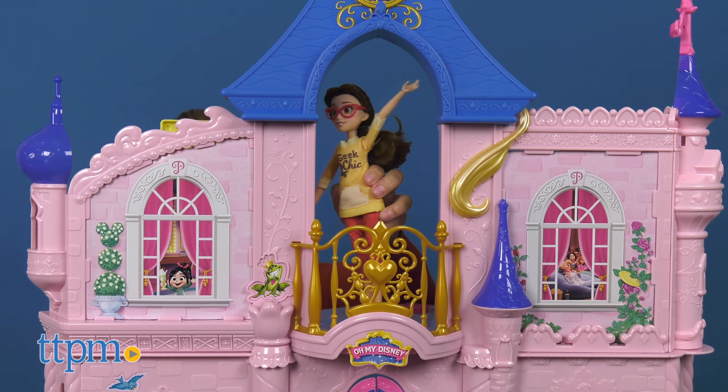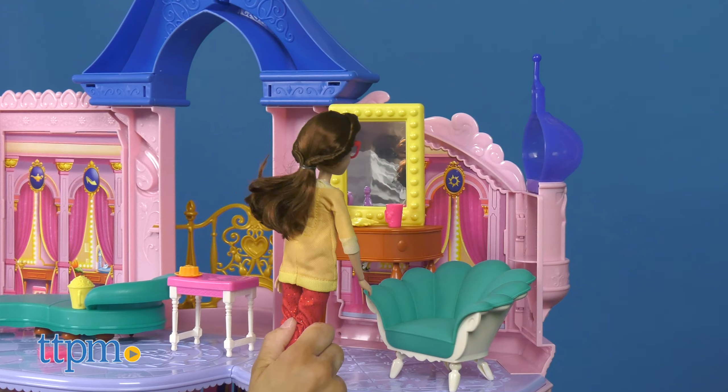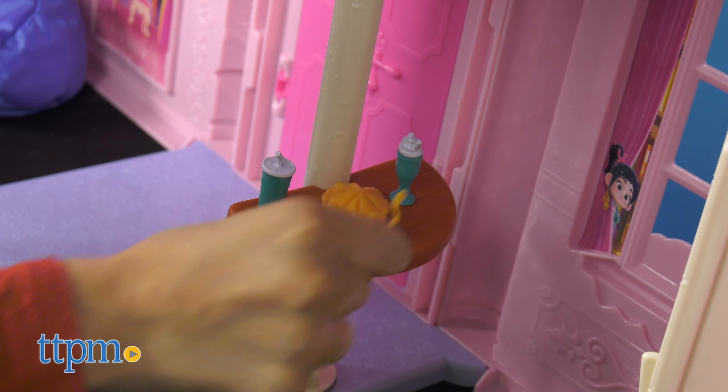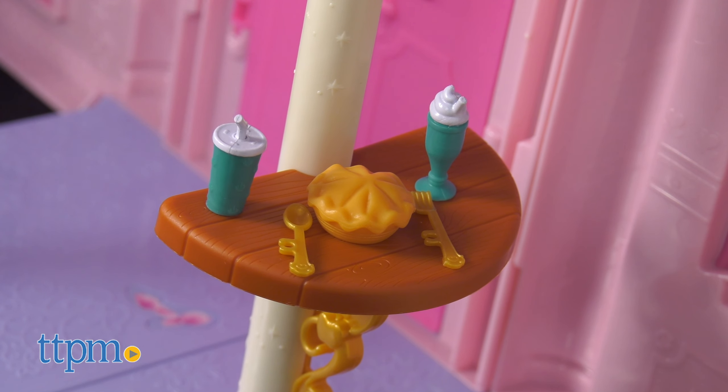The princesses can hang out in the upstairs or downstairs area. Open the front doors, look out over the balcony, and more. This dollhouse is perfect for kids ages 5 and up. All the details will allow kids to imagine they're playing out movie moments with their favorite characters or make up their own new adventures.